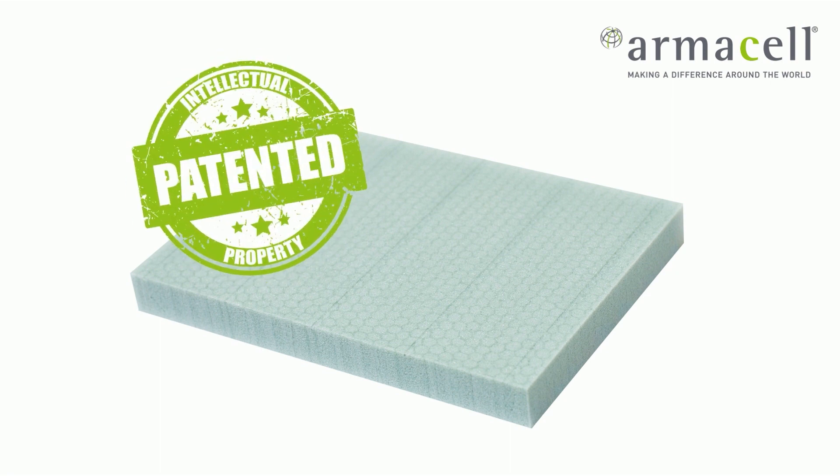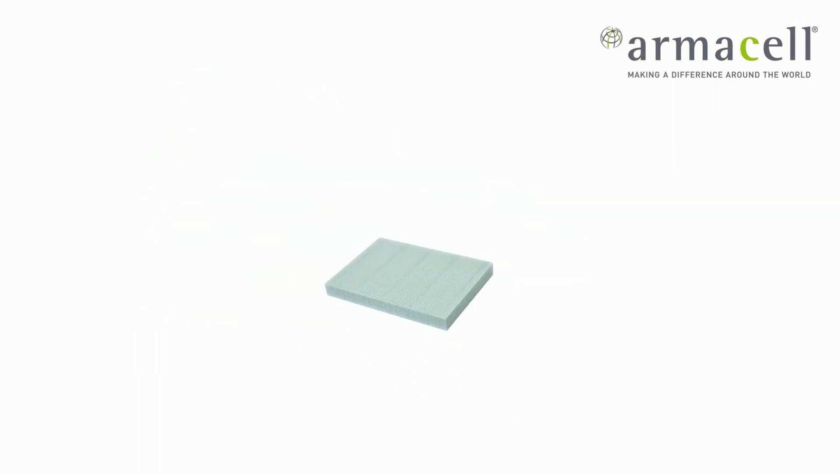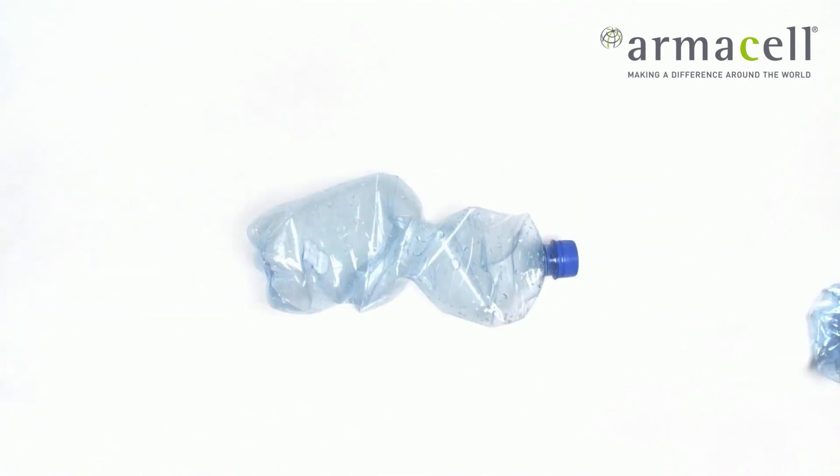Today, all our products are made by Armacel's patented processing technology. This means that the raw material base of Armacel PET products comes from recycled plastic bottles.